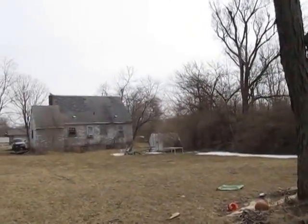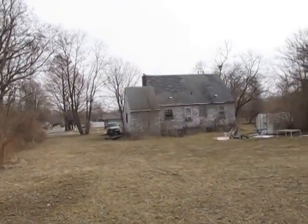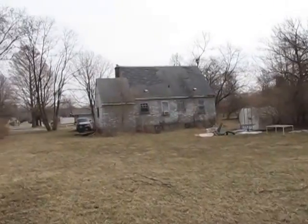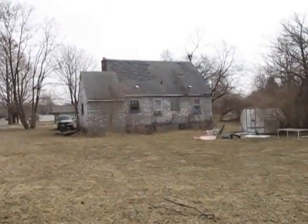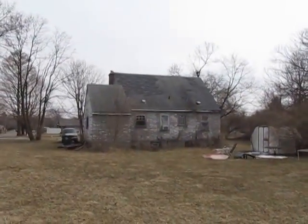If you'd like to see this property in person, we're not going to go inside because it is being occupied and we don't want to disturb them. But the value of this house is in the property. Two acres — you could build, tear this house down and build a house towards the rear, or rehab this house and live in it.